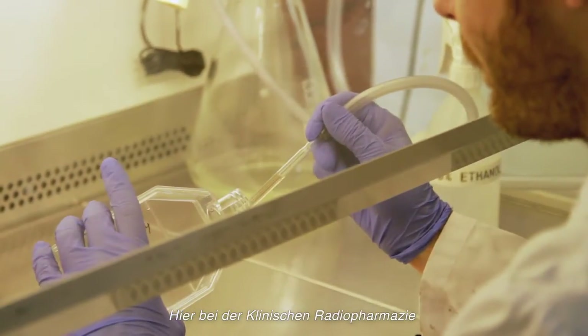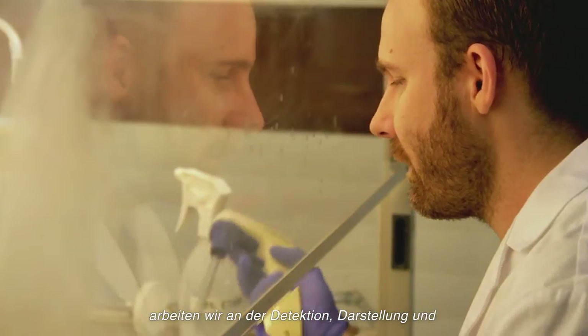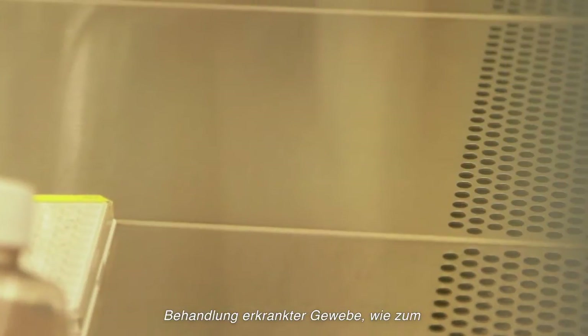Here in the laboratories of Clinical Radiopharmacy, we work on detecting, imaging and treating disease tissues — like cancers and inflammation. The first step is to ask the question: how are these tissues different than physiological tissues?